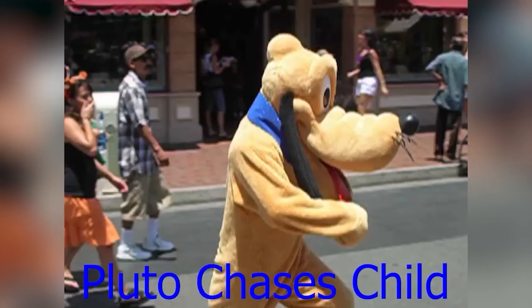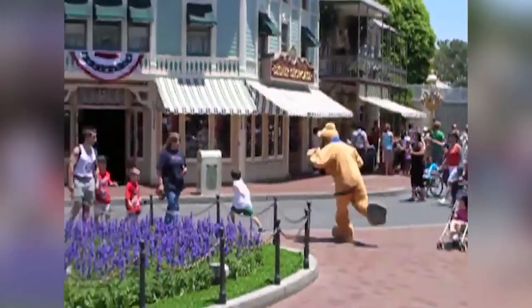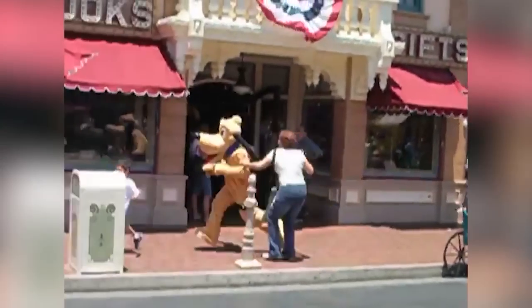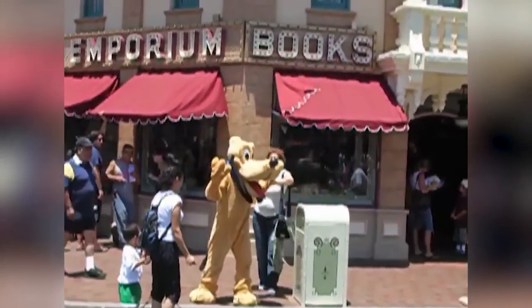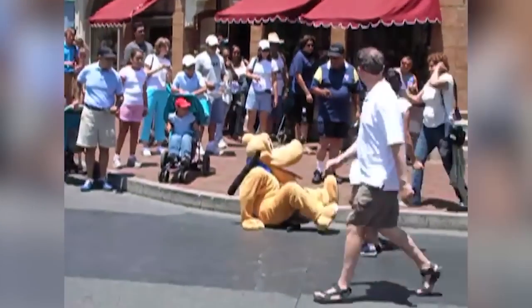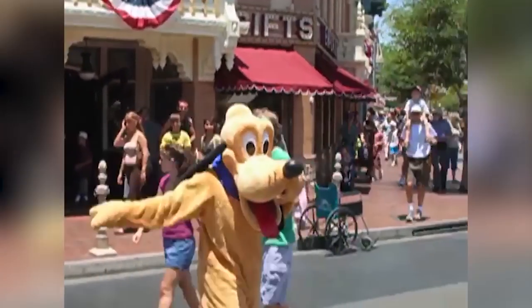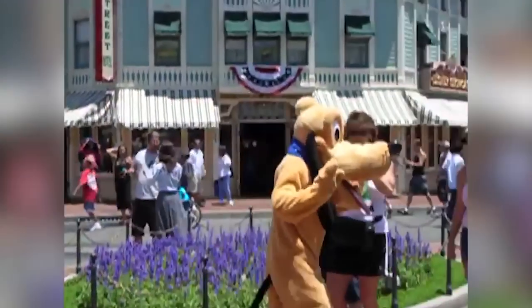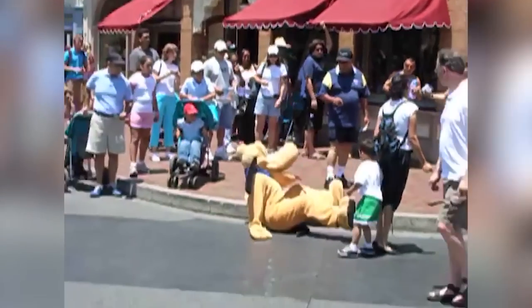There's a video of Pluto chasing a kid — the kid probably did something to annoy the person in the suit. Imagine wearing that costume for hours in the humidity of Florida.